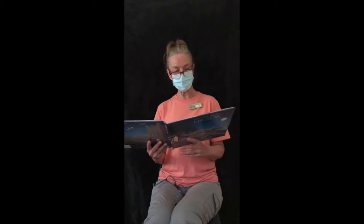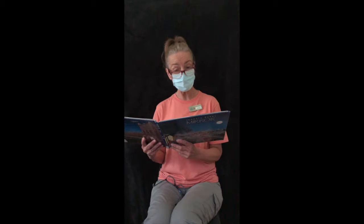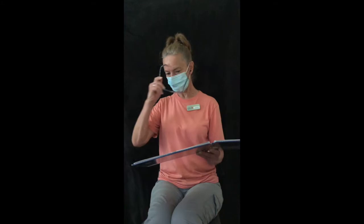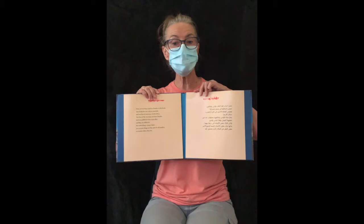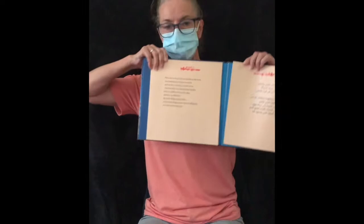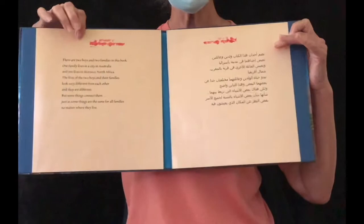The lives of the two boys and their families look very different from each other, and they are different, but some things connect them — just as some things are the same for all families no matter where they live. It's called Mirror. One of the reasons is not only do they have common ground with a lot of things, but here we have the Australian in English language and over here the Moroccan is in Arabic, but they still both say the same thing, just different languages.